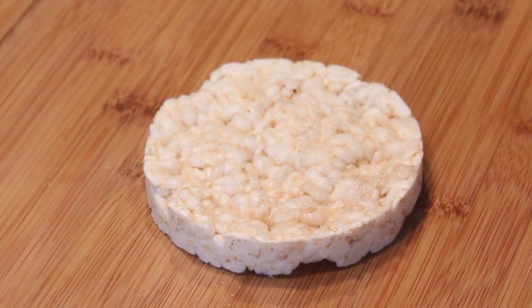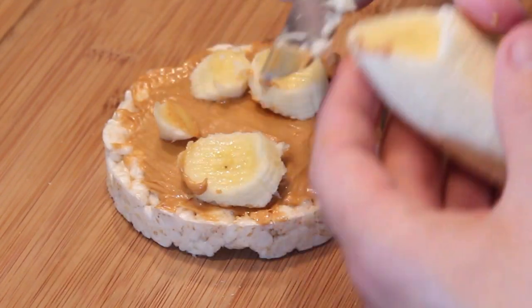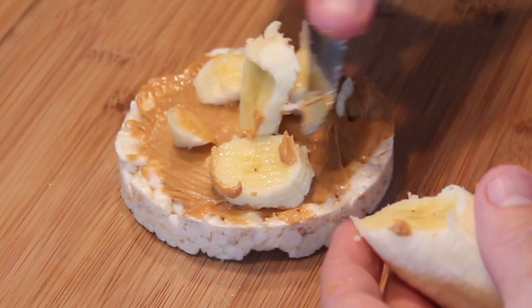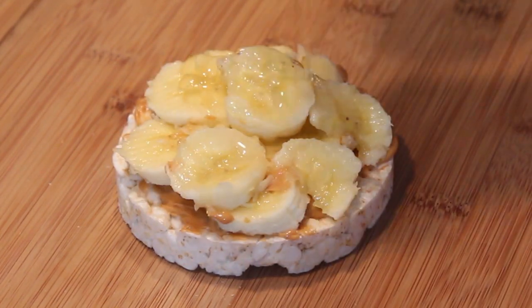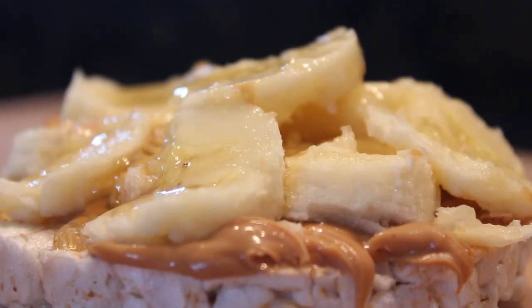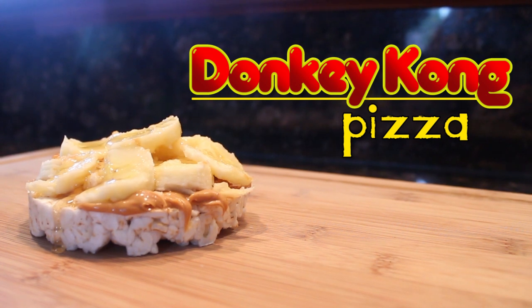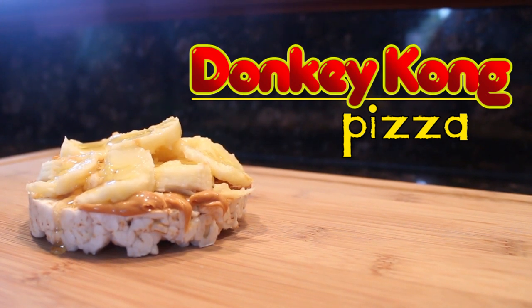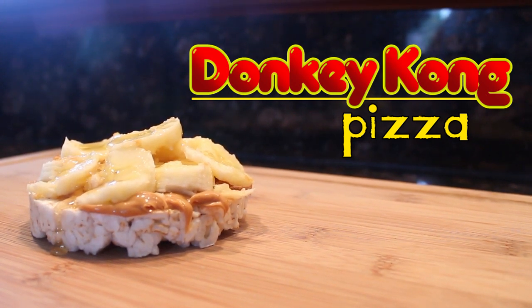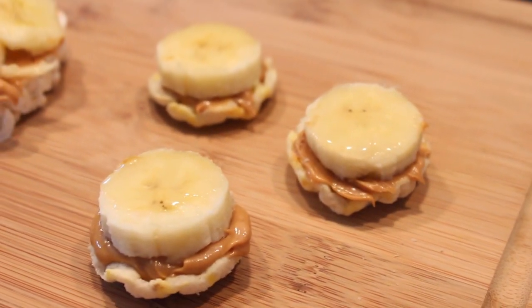Take a plain rice cake. Spread peanut butter on top. Slice up a banana and top the rice cake with it. For something extra, drizzle some all natural honey on top for added sweetness. And that's how you make a Donkey Kong pizza. And if you find this challenging to eat while playing a game, why not try this same recipe with mini rice cakes.